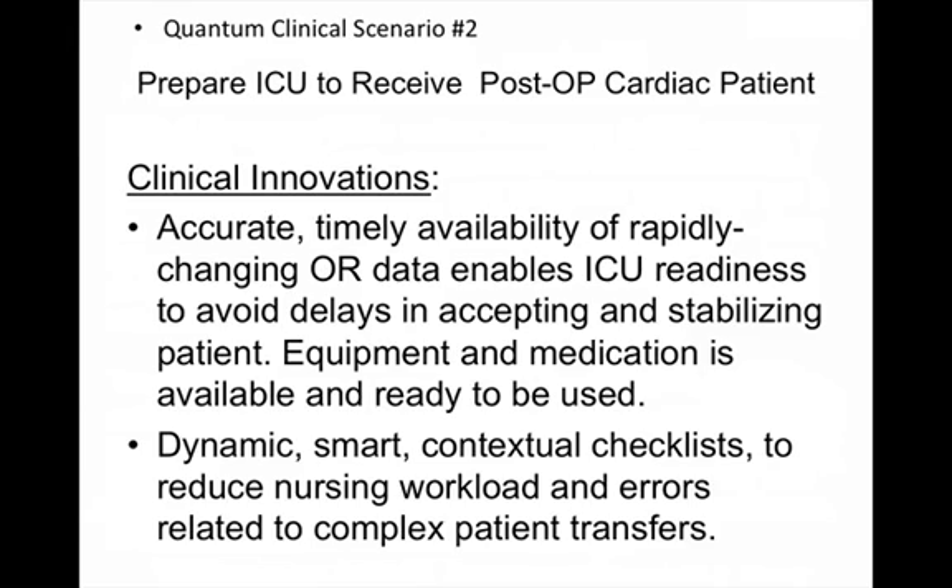Other things may also need to be done. A radiology technician will frequently need to be on notice to arrive shortly after the patient settles in the ICU to obtain a chest x-ray. The innovations here enable that level of preparedness to minimize delays, minimize errors, and facilitate the handoff. Additionally, there is the enabling of dynamic, smart, contextual checklists, which are anticipated to reduce nursing workload as well as errors related to the transfer of these complex patients.